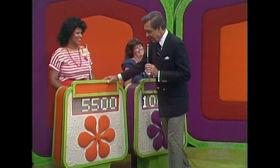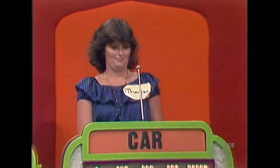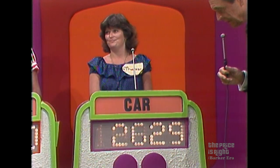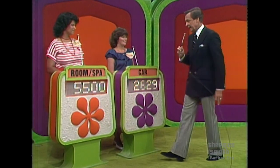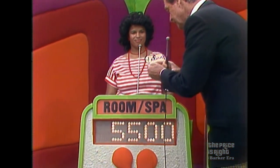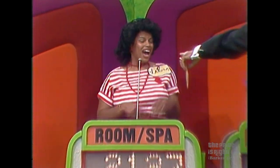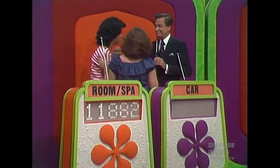From La Rosa, I have a bid of $5,500. Teresa, your bid is $10,025 on your showcase, and the actual retail price is $12,654 — a difference of $2,629. Now La Rosa, you must be closer than that without going over. Your bid is $5,500, and the actual retail price of your showcase is $7,637 — a difference of $2,137. You win! Congratulations. Here comes Orville. Congratulations to you.